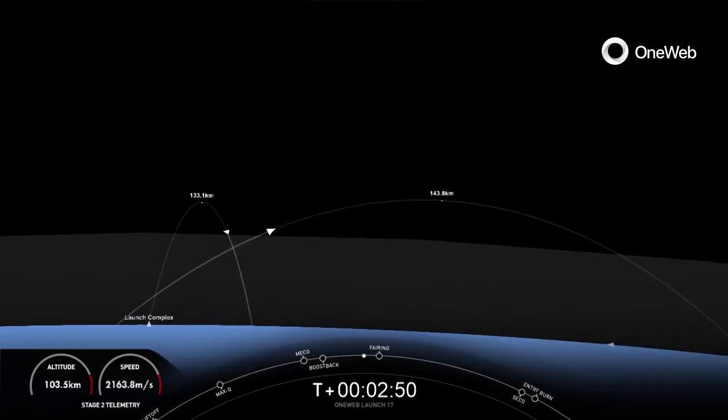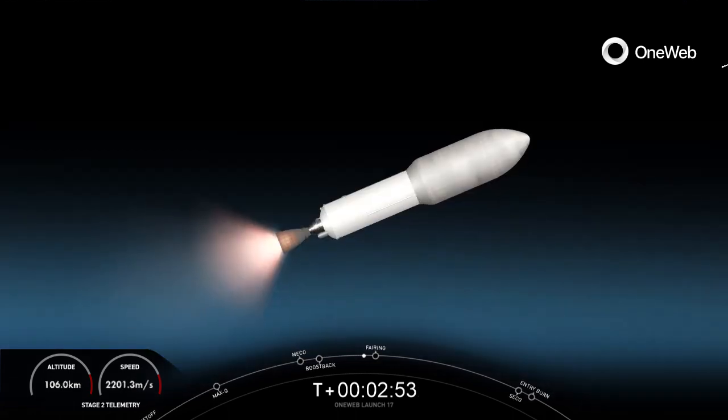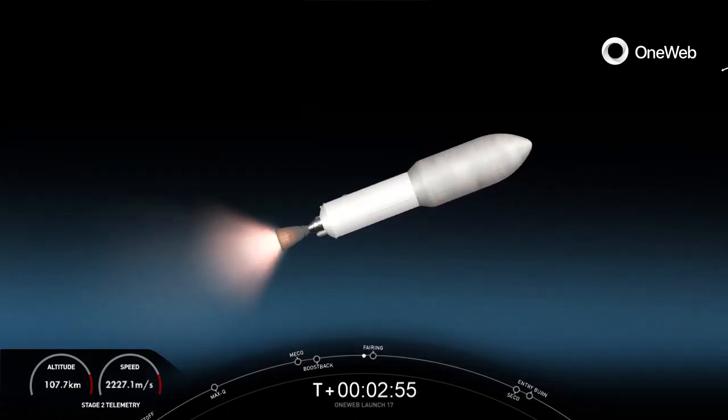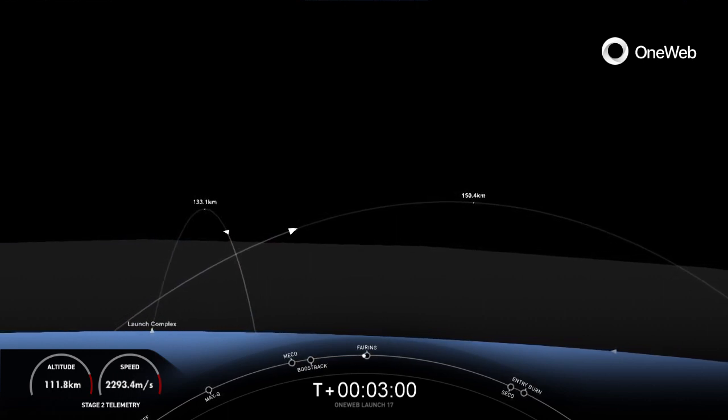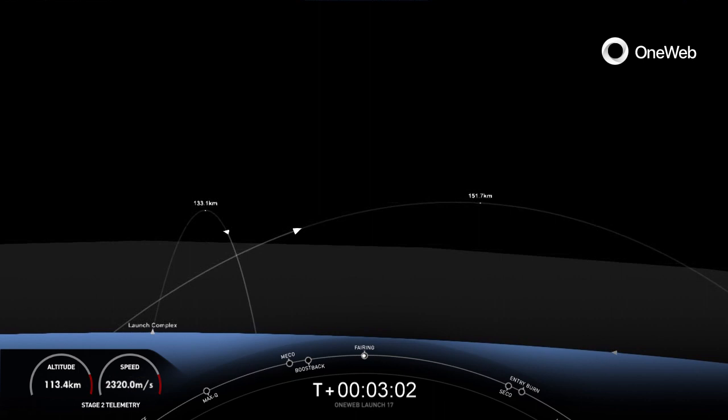Today's mission is what we call an RTLS, or return to launch site, where we return the first stage back to a landing pad that is very close to where we took off from. In just a few seconds, we will separate those fairing halves and should get a good view of our payload.